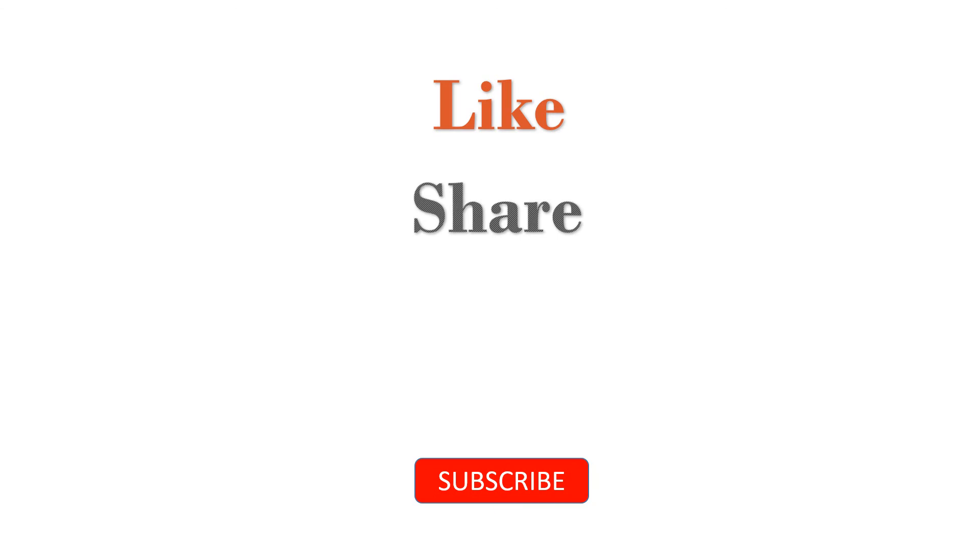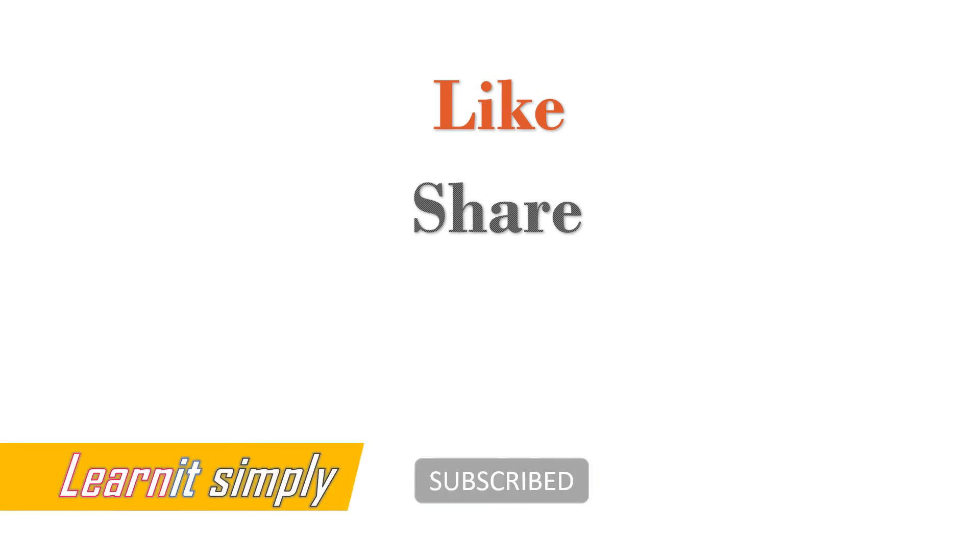That's it guys! If you like the video please do like, share, and subscribe to our channel Learn It Simply, and hit the bell icon next to the subscribe button. Thank you.